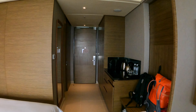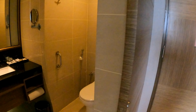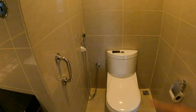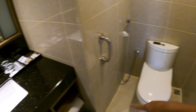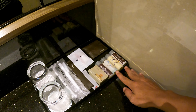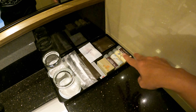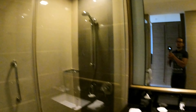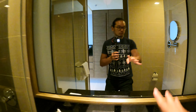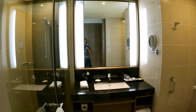Here's the bathroom. As always in Malaysia, the toilet has a bidet so if you don't want to use toilet paper you can use that. They offer a very nice shampoo, body lotion, body bath gel, hair conditioner, and soap. Extra towels are right over here, and there's a standing shower with a rain shower.